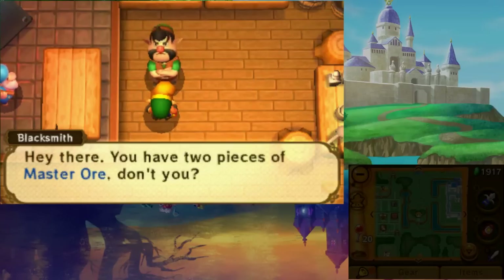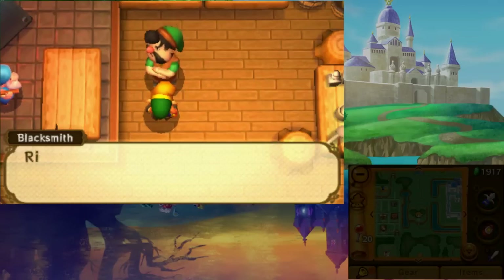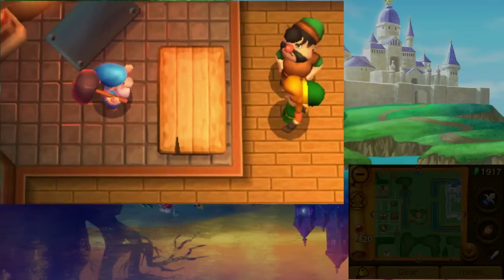Return to the Blacksmith in Hyrule with the two Master Ore chunks and he will upgrade the Master Sword to the Tempered Master Sword.